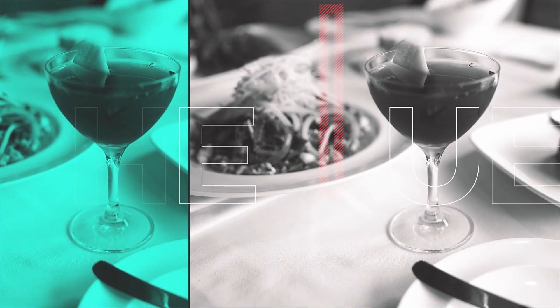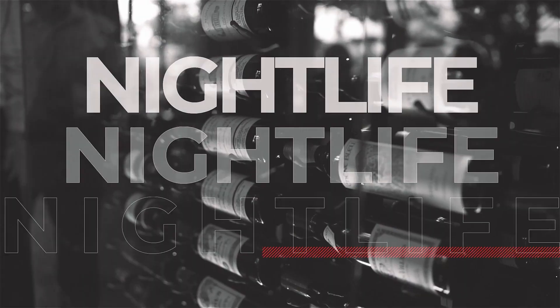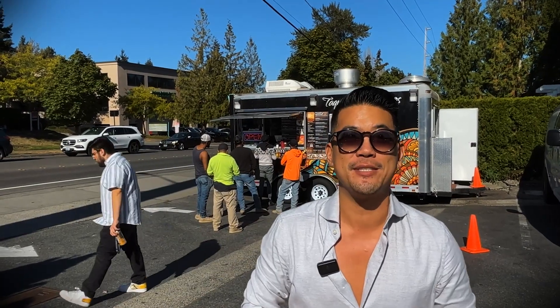Hey guys, it's Nelson Yong again for The View for Visit Bellevue. I am here this month to talk about one of my favorite subjects, one of my favorite foods: tacos.